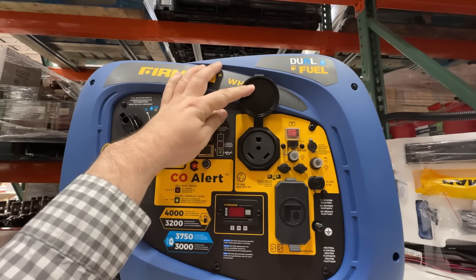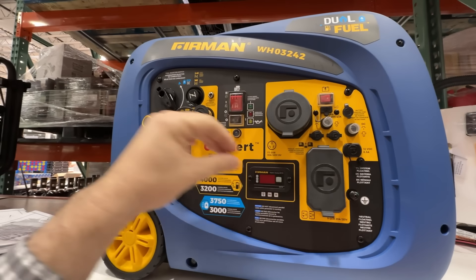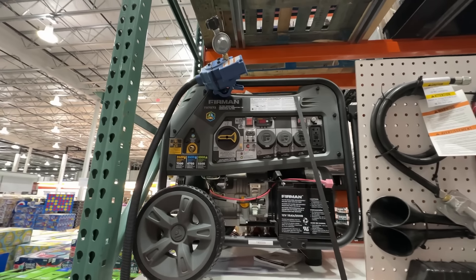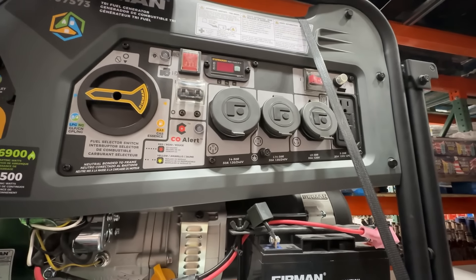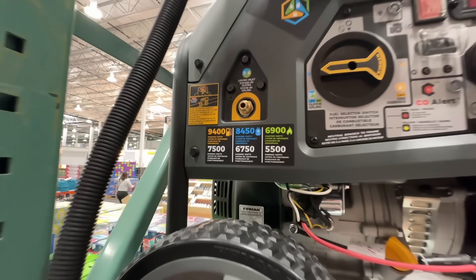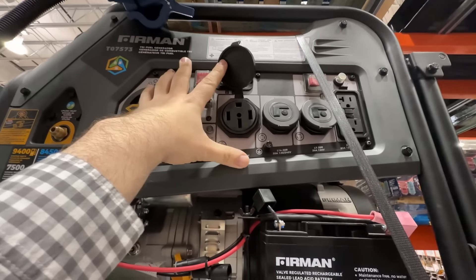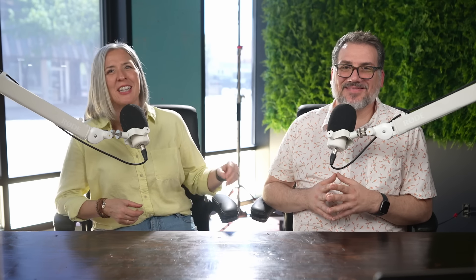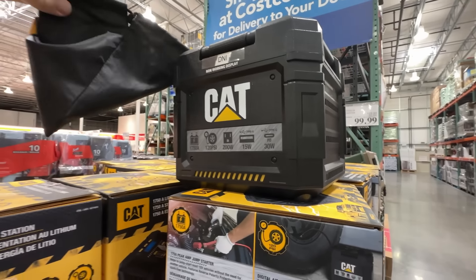If you're looking to power an RV with a generator, this Furman 3200 running watt inverter generator is a really good option that should have no issue powering your air conditioning and more. It's conveniently set up for RVs with a 30-amp outlet built right in, an electric start, and a 1.8-gallon gas tank. It can also run on propane and includes the regulator and everything else you need for $799. You might be tempted by the $900 big boy next to it with 7,500 running watts, but that model is significantly louder — it's not an inverter style, so the engine doesn't change speed with the load and it's always running full out. Please don't buy that generator.